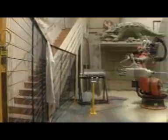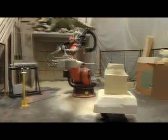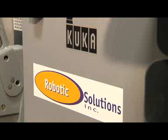Garner Holt made this big step easily and quickly thanks to Robotic Solutions, proving again that robots are as easy to use as any CNC machine.